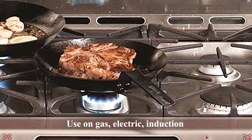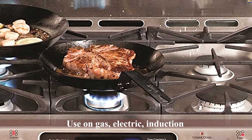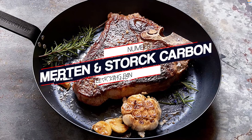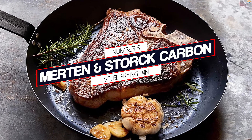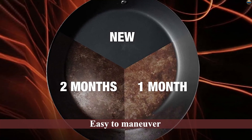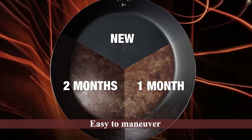Like their signature pre-seasoned cast iron, this carbon steel skillet falls right in line with their affordable, no-frills cookware. The carbon steel skillet features a straight handle, which is a little different than most other options, which tend to angle upwards.